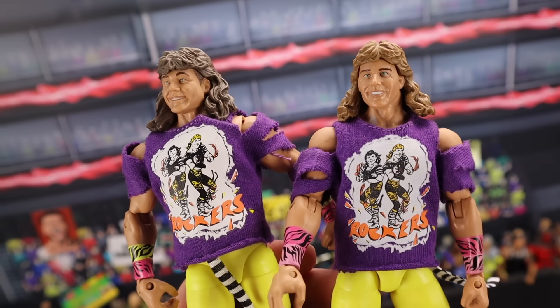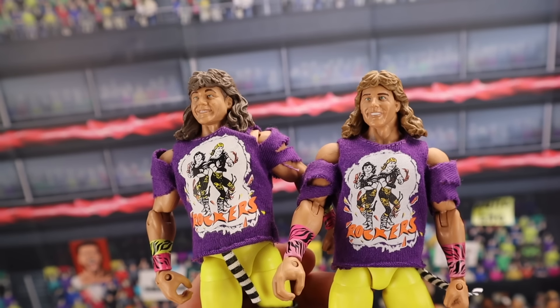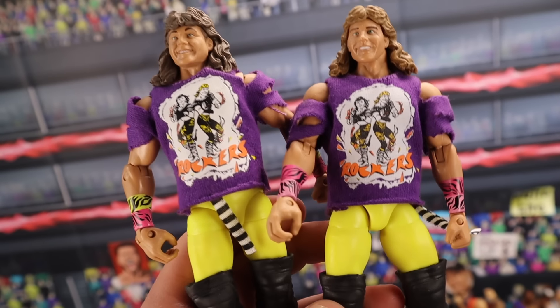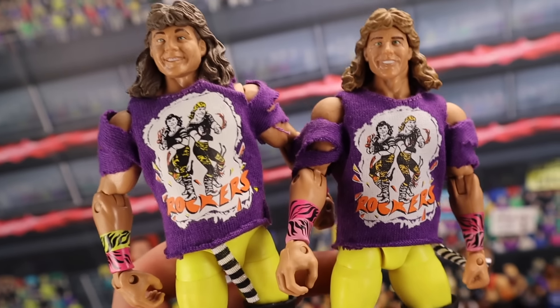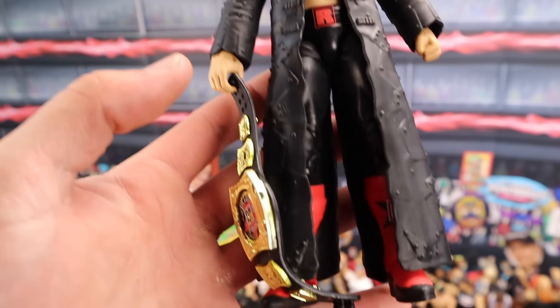We have the WWE Elite Legends Rockers — Shawn Michaels and Marty Jannetty. These figures MOC, you're going to be getting around $250. If you have them loose, you're going to be getting around $150 with all the accessories — you've got to remember the little zebra belt and the awesome cloth shirts. Very, very cool color schemes.